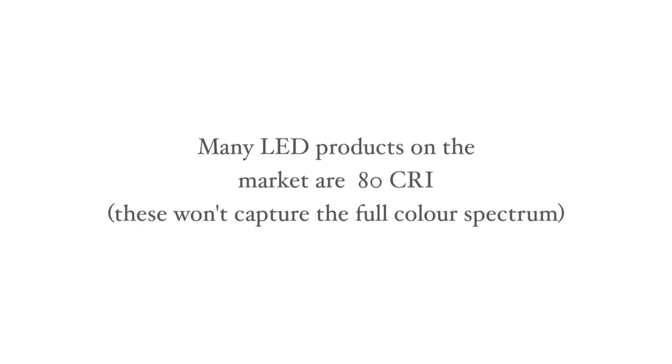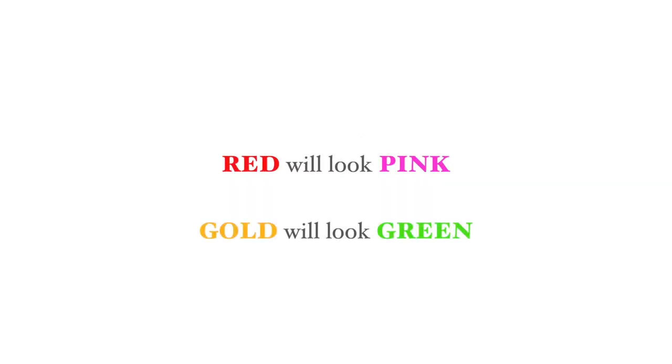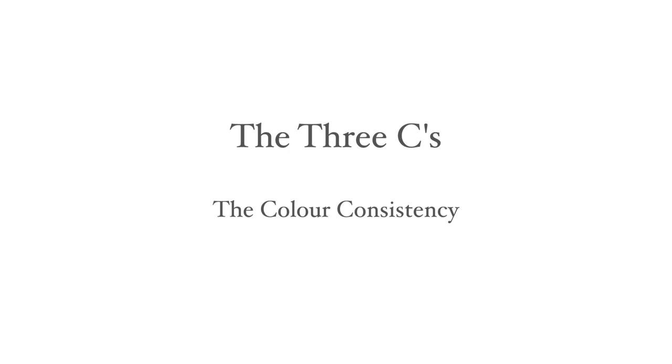Most LEDs in the market are 80 CRI which don't emit this light. Reds will show as dull pink and gold will take on a green tinge — your artwork will appear flat when it ought to look vibrant. The final consideration is colour consistency. You can ensure this if you use LEDs from a reputable manufacturer, though it's always worth keeping a note of the brand, colour temperature and colour rendition for future purchases.